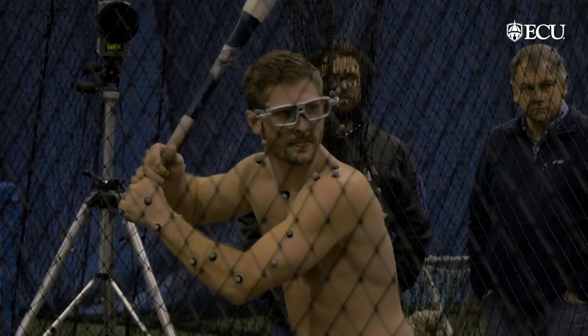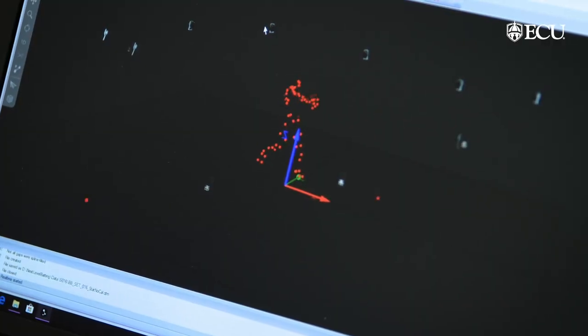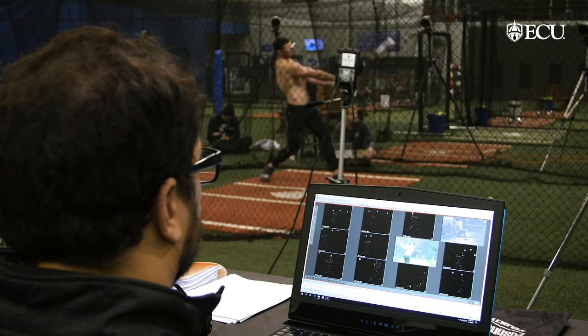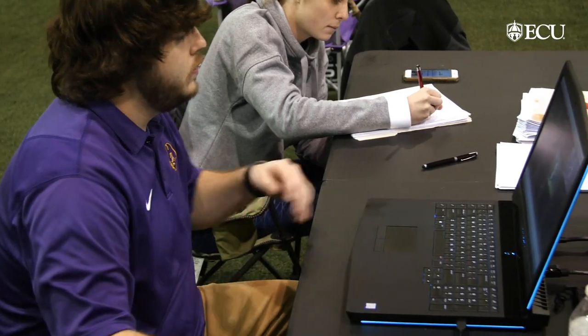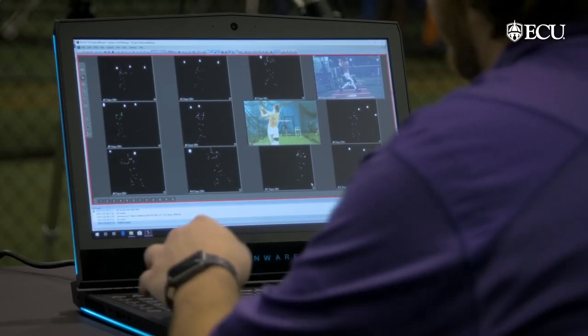We marker up the bat and the ball, and what we can do is build a three-dimensional model of the batter, the bat, and the ball, and be able to calculate all those different mechanics of the swing, including bat velocity and ball velocity.